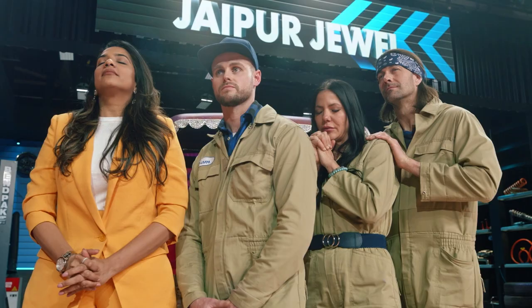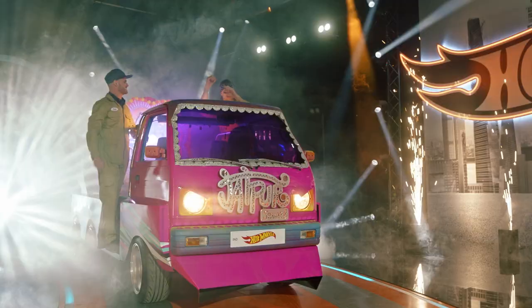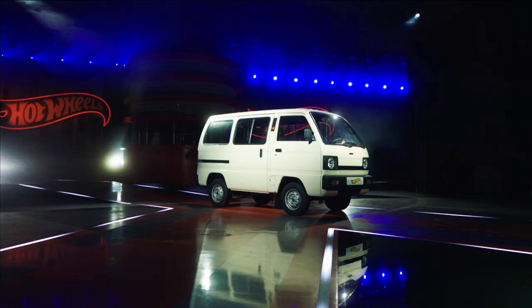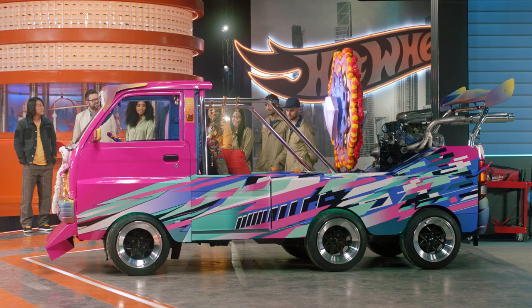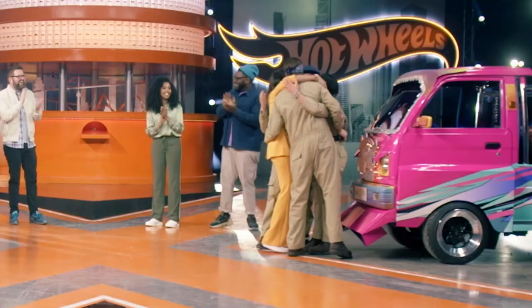The winning super fan is Arushi! In this episode of Hot Wheels Ultimate Challenge, winner Arushi transformed her dad's Maruti minivan into the Jaipur Jewel of her childhood dreams. It's just bringing all these memories. I hope my family is very proud of me, and I'm proud of you guys.